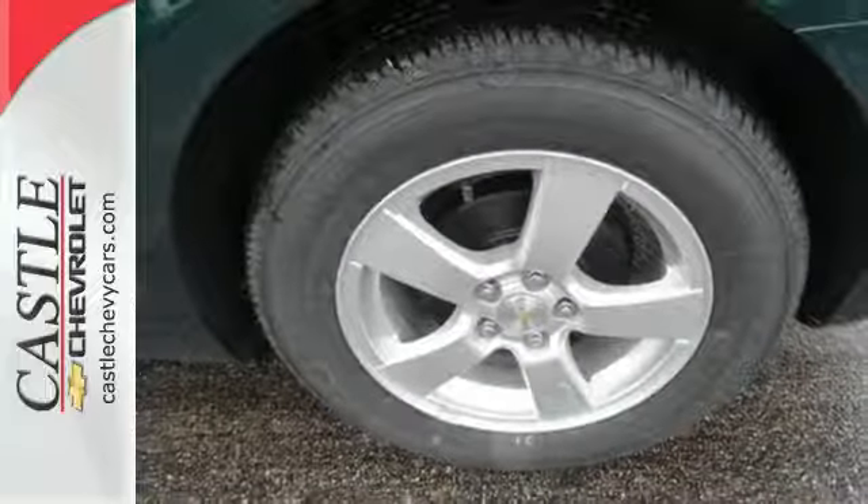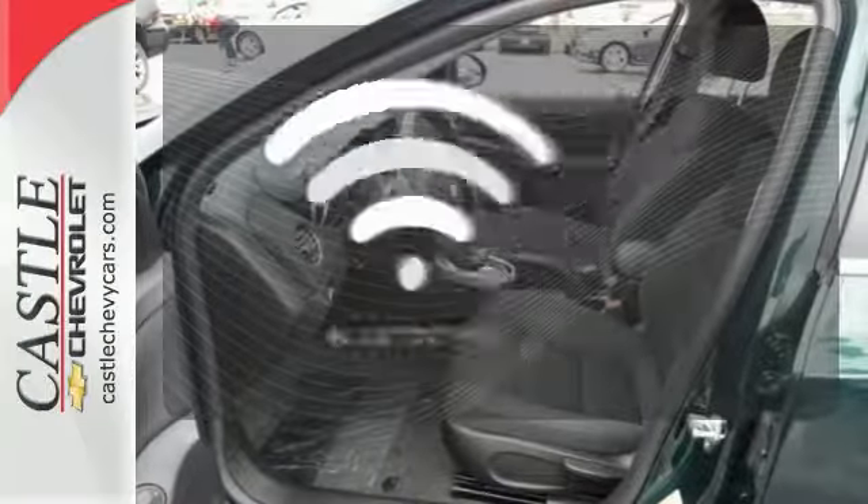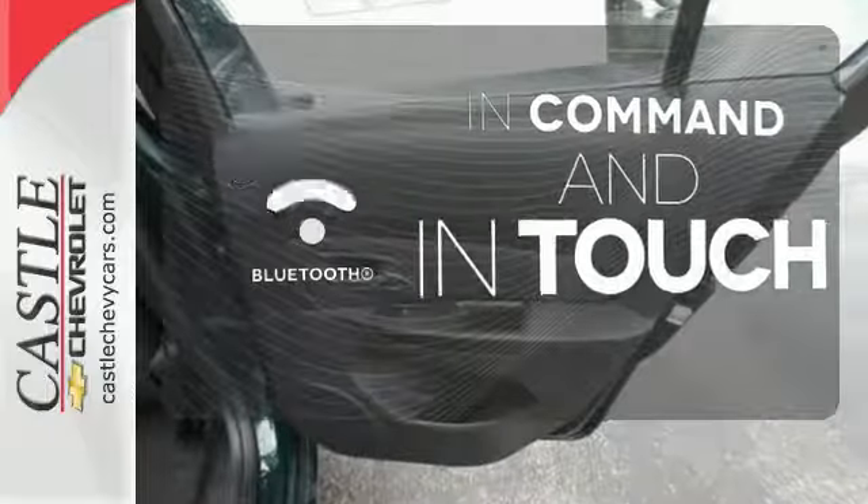With StabiliTrak and 10 standard airbags, prevention and protection go hand-in-hand. Keep your hands on the wheel and eyes on the road with the Bluetooth.